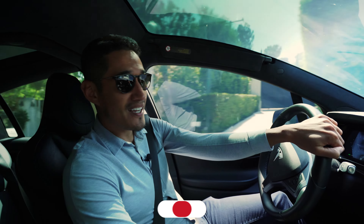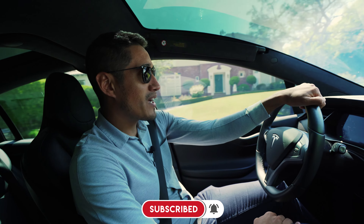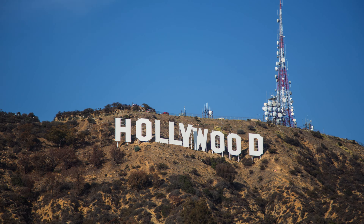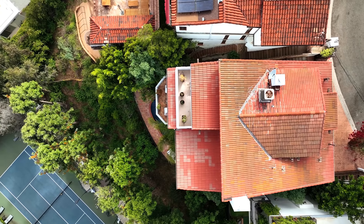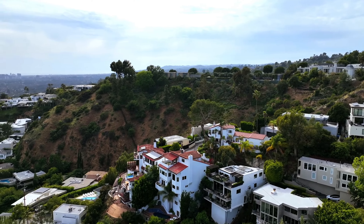If you stick around to the end, I'm going to throw in two bonus sources that are going to help grow your business. I'm currently driving up Doheny, and if you're from LA, you know where I'm at. I'm in the famed Bird Streets in the Hollywood Hills. I'm going to be showing my new listing, 9274 Warbler Way in the Hollywood Hills to an A-list celebrity.